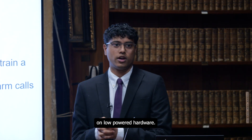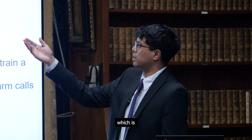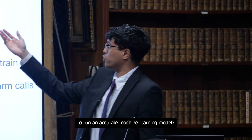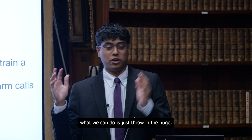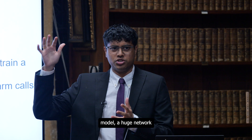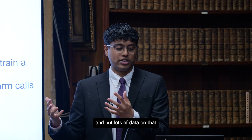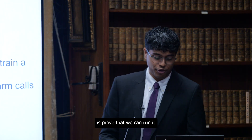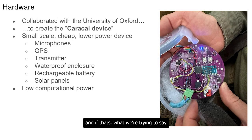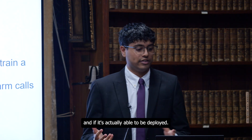Why this is interesting is because I'm trying to answer this question: do you need expensive hardware to run an accurate machine learning model? Nowadays, you can just throw a huge network with lots of CPUs and lots of RAM at lots of data and see if it works. However, what we're trying to prove is that we can run it on this very small device and create something that's actually meaningful even on cheap hardware, and that it's able to be deployed.